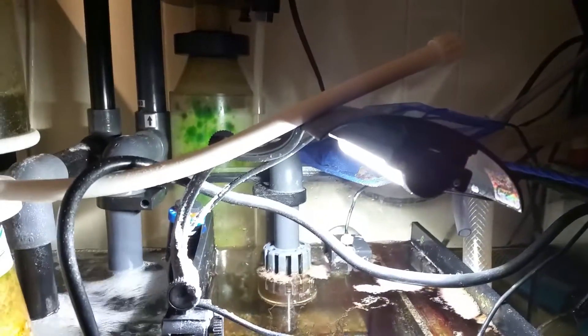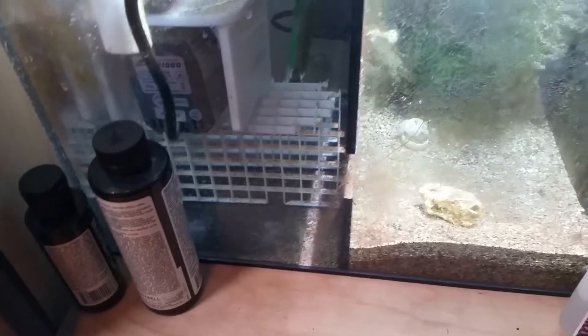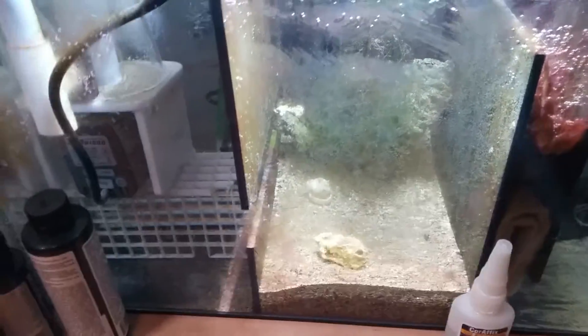For now I'm just manually topping off the system, and that's another reason why the hang-on-the-back protein skimmer isn't working as efficiently as I'd like. Other than that, the sump looks pretty okay. The only issue is the miracle mud is coming into the first chamber through the opening on the left side. I'm going to have to take the media out and put more foam sponges in there to block the sand from getting into the last chamber.